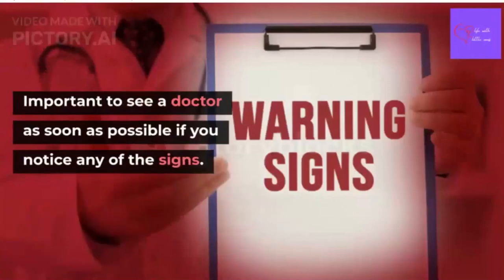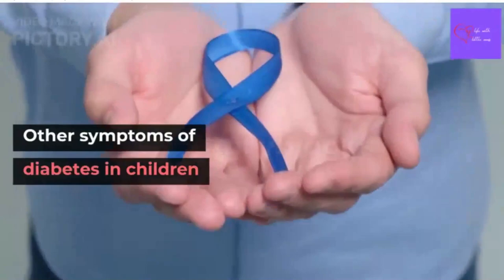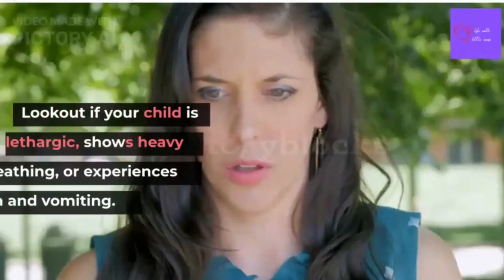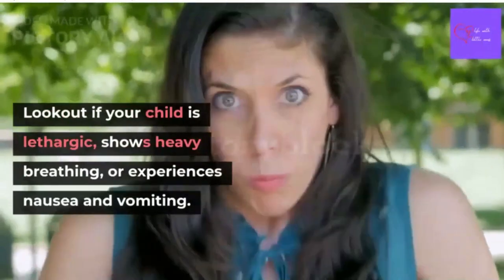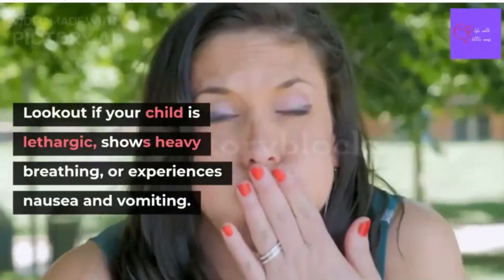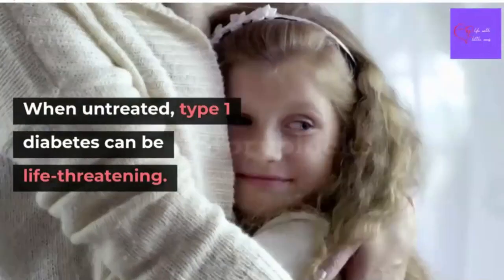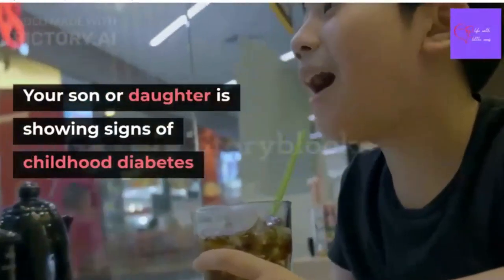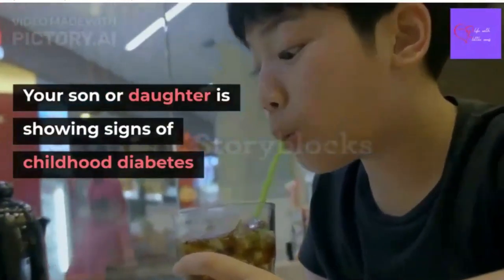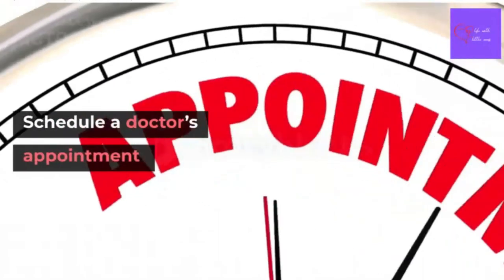That's why it's important to see a doctor as soon as possible if you notice any of the signs. Other symptoms to watch for in children include lethargy, heavy breathing, or nausea and vomiting. When left untreated, type 1 diabetes can be life-threatening, so it is important that you schedule a doctor's appointment as soon as possible.